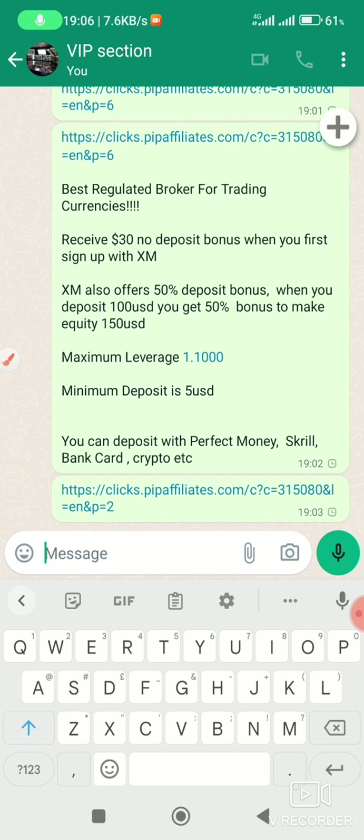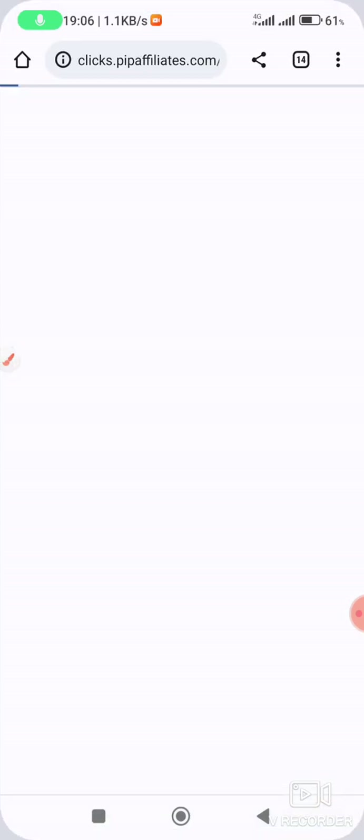Minimum deposit is five dollars. You can deposit with Perfect Money, bank card, crypto, and more. Let me take you through the types of accounts that you can see when you sign up with this broker.